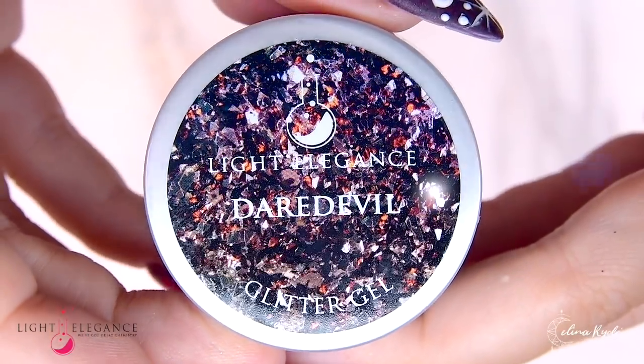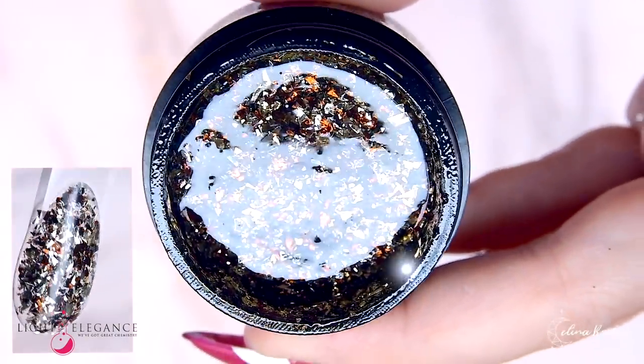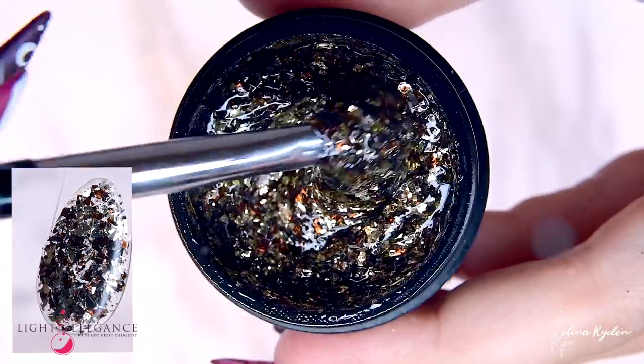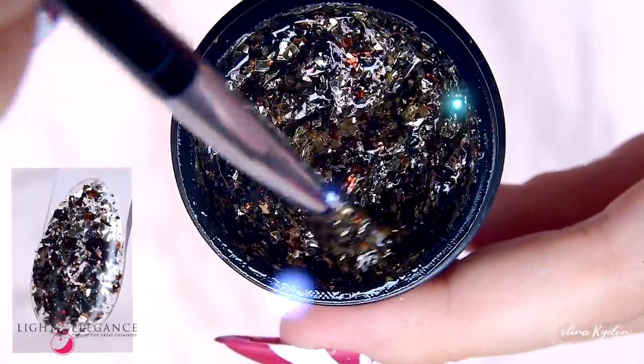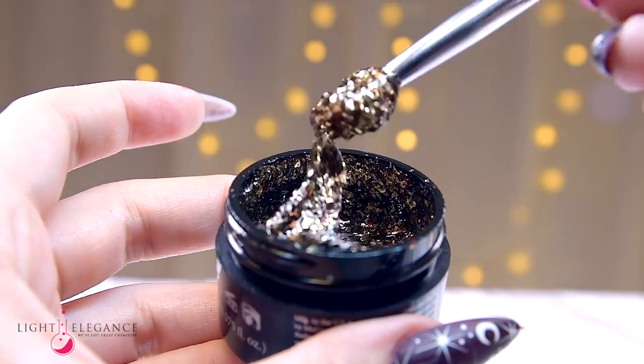Our Daredevil is daring you to bring something exciting and new to the table this fall. A striking mix of crushed metallic flakes that makes you think of sparkling crushed leaves in a pod — but we dare you to add it to your repertoire.